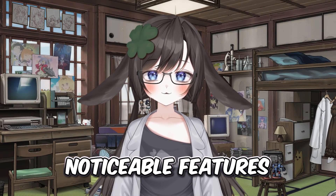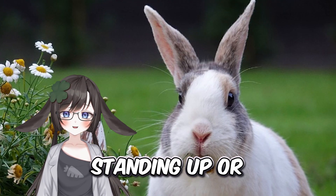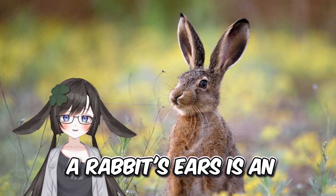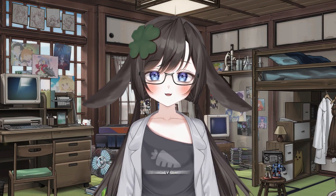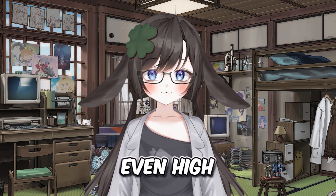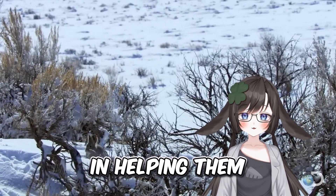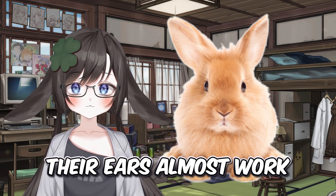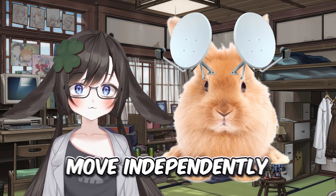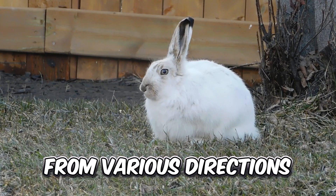One of the most noticeable features of a rabbit is their ears. Whether they are big or small, standing up or lopped over, a rabbit's ears are an extremely cute and important part of their anatomy. A rabbit's ears are highly sensitive to sound, even high frequency sounds that are inaudible to humans. This acute hearing is extremely important in helping them detect predators in the wild or from far away. Their ears almost work like satellites, with the ability to move independently.